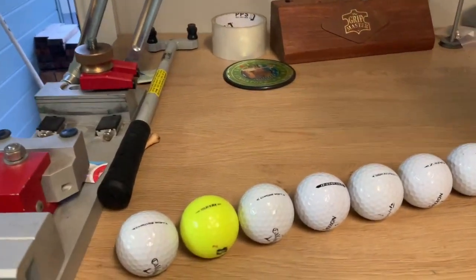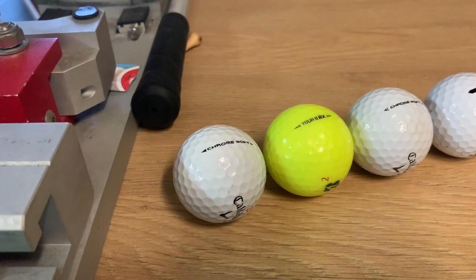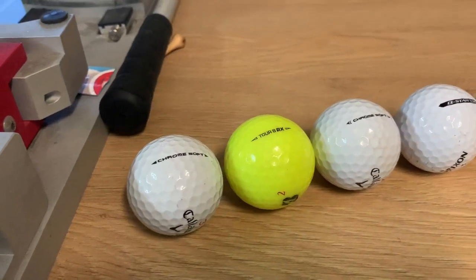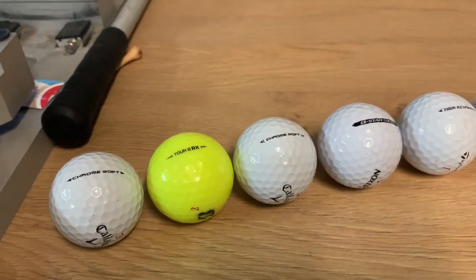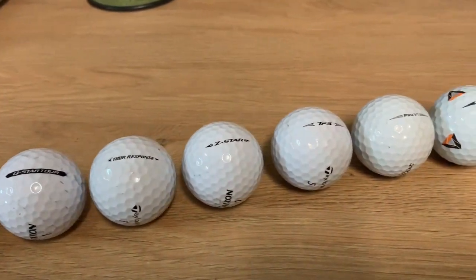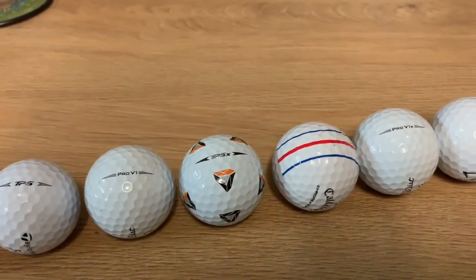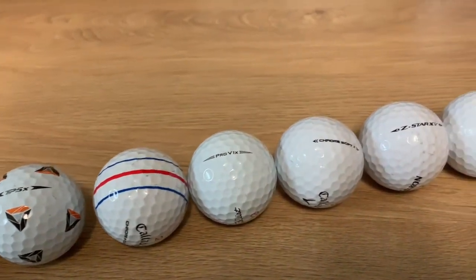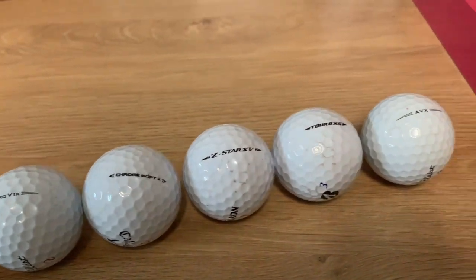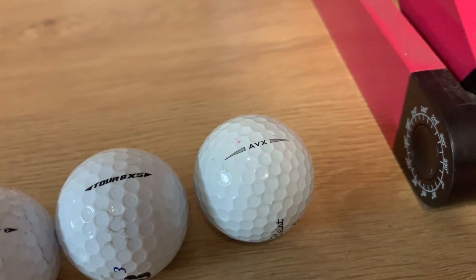The Callaway Chromsoft was the biggest spinner, followed by Tua BRX, the new Chromsoft, Q-Star, Tua, Tua Response, Zedstar, TP5, Pro V1, TP5X, Triple Stripe, Pro V1X, Chromsoft X, Zedstar X, Tua BRX, and the lowest spinning ball was the AVX.